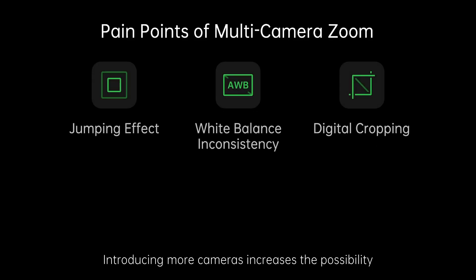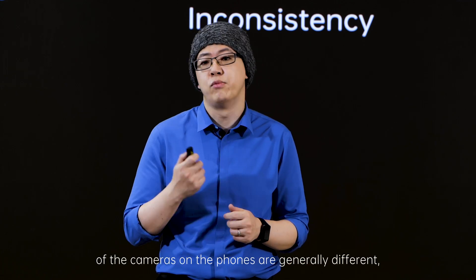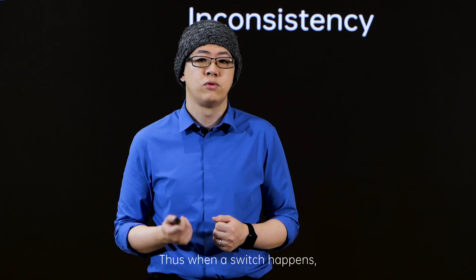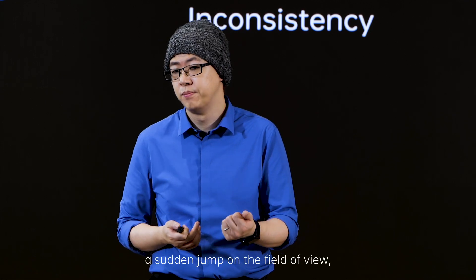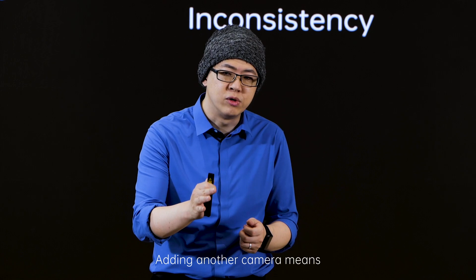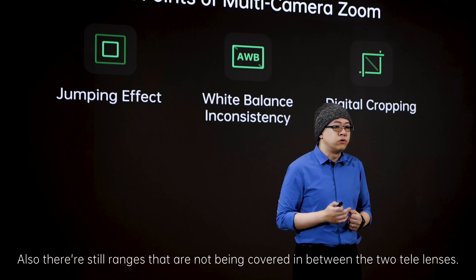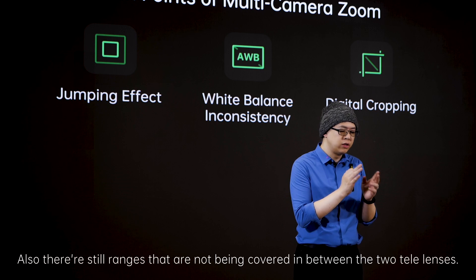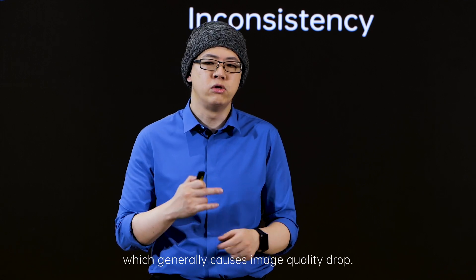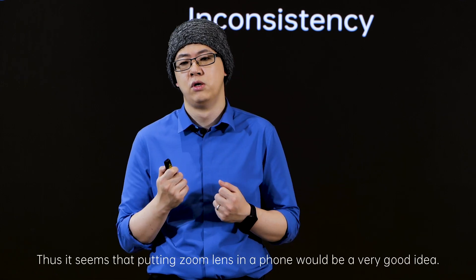Introducing more cameras increases the possibility of jumping that happens when switching between cameras. The aperture and sensor size of cameras on phones are generally different in order to fulfill their purpose and fit the phone form factor. Thus, when a switch happens, a sudden jump in the field of view, the color, and the white balance is almost always observed. Adding another camera means introducing additional jumps when zooming in and out. Also, there are still ranges not being covered between the two tele lenses, which need to be filled in through cropping and digital zooming — and that generally causes image quality drop. Thus, putting a zoom lens in a phone would be a very good idea.